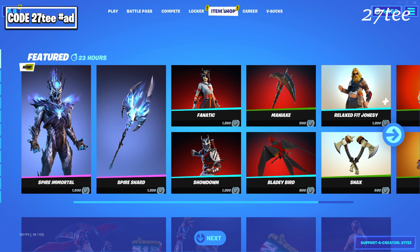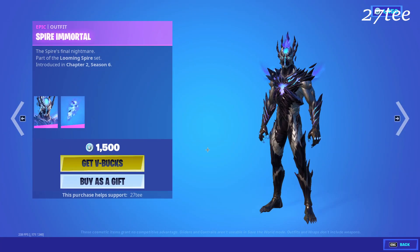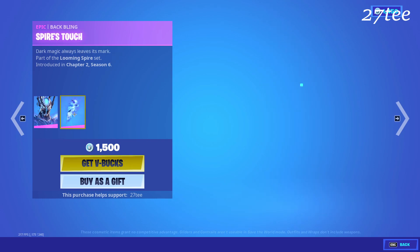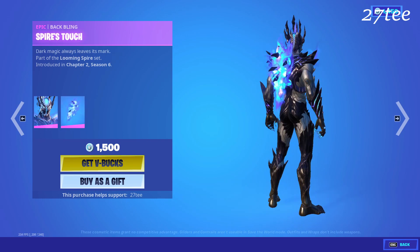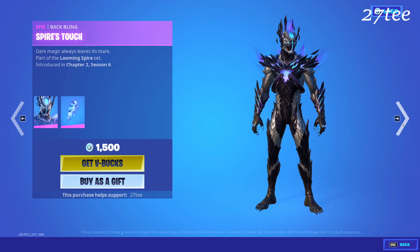Hello everyone and welcome back with another Fortnite video. In today's video we have a new skin in the Fortnite item shop — it is the Spire Immortal, basically the male version of the Tier 100 skin from the battle pass. The skin comes for 1500 V-Bucks and it comes together with a back bling which is actually pretty cool.